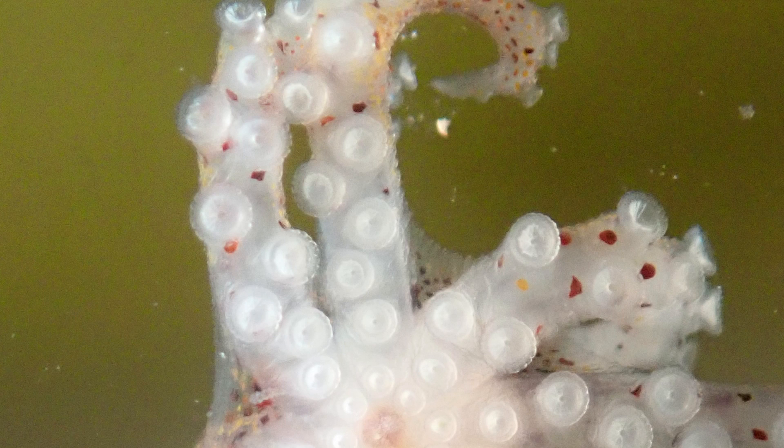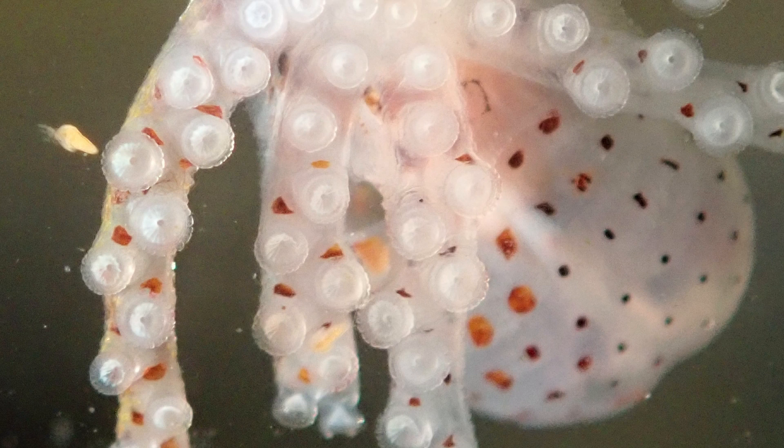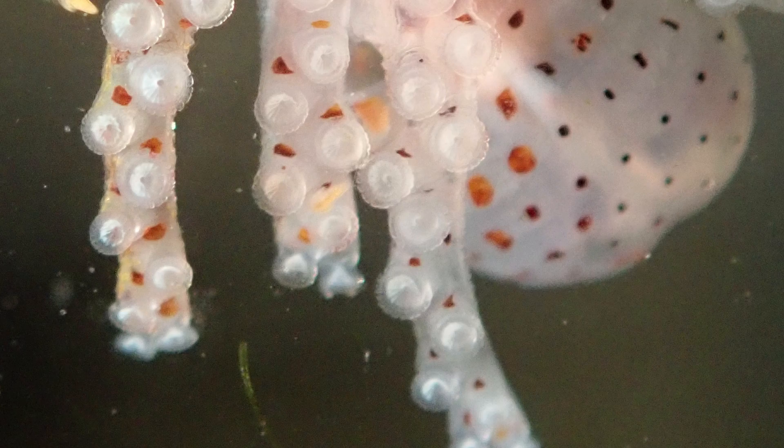This is a juvenile octopus. The species is called Octopus Insela. This is a small octopus that lives in intertidal zones here in Okinawa, and it was actually discovered here back in 2005. It's a fairly uncommon species and very, very understudied, not very well known at all.